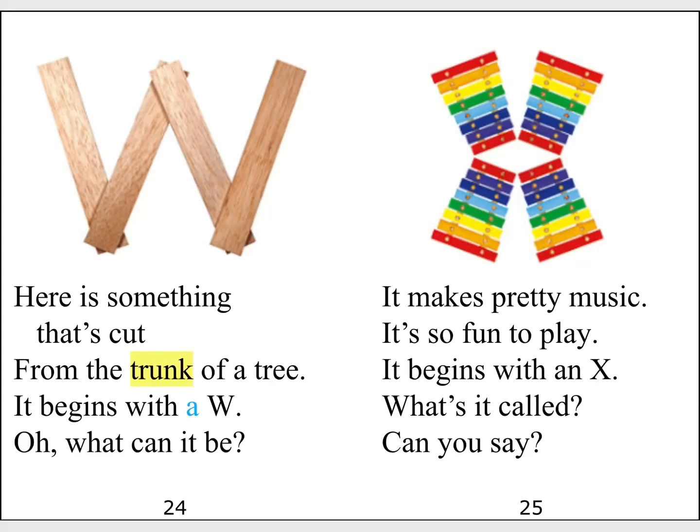It makes pretty music. It's so fun to play. It begins with an X. What's it called? Can you say?